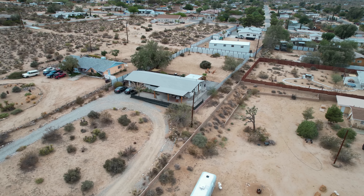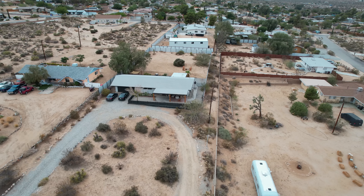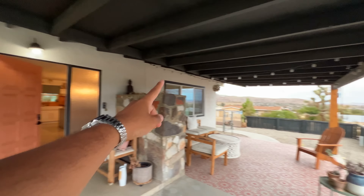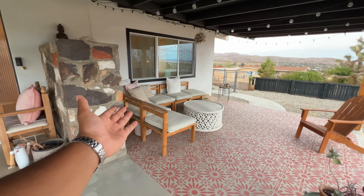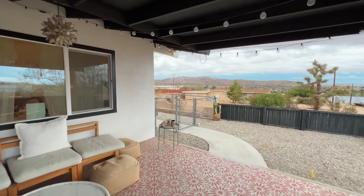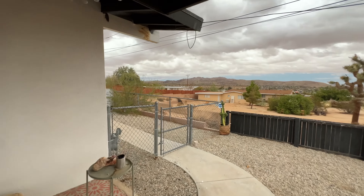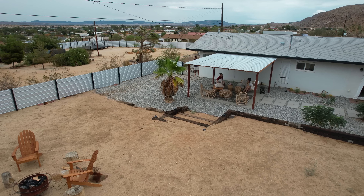I will show you this apartment which we booked on Airbnb. This is how it looks from the outside — there is a garage in front and there are two cars in the driveway. Then I will show you our backyard. This is the whole backyard.